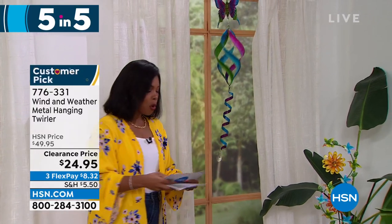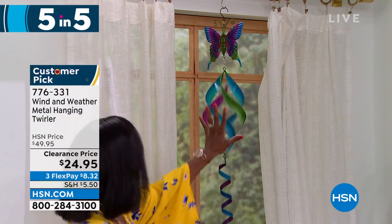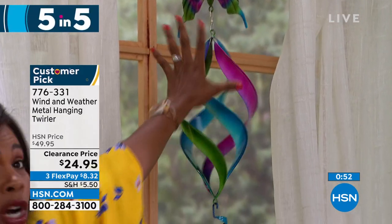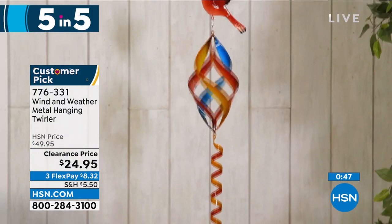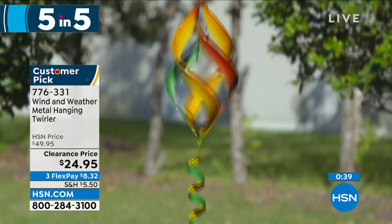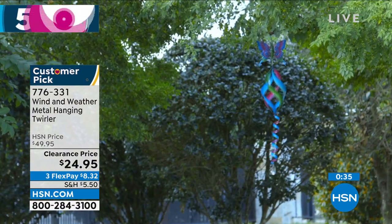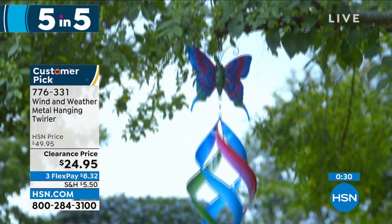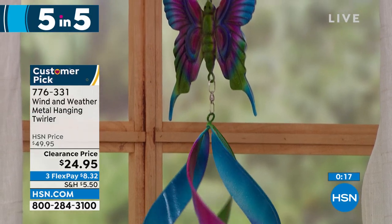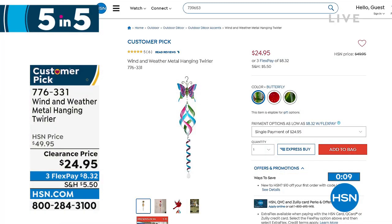Look at this spinner — it can only be Wind and Weather. This is the metal hanging and twirling spinner. You're seeing it in butterfly, but also available with a hummingbird or a cardinal. Isn't it mesmerizing when the wind blows? It really brings ambiance to your outdoors. It's 42 and a half inches from top to bottom — a nice long one — and weighs less than a pound, on clearance at half price. Item number 776-331. Butterfly is the most limited; also hummingbird and cardinal.